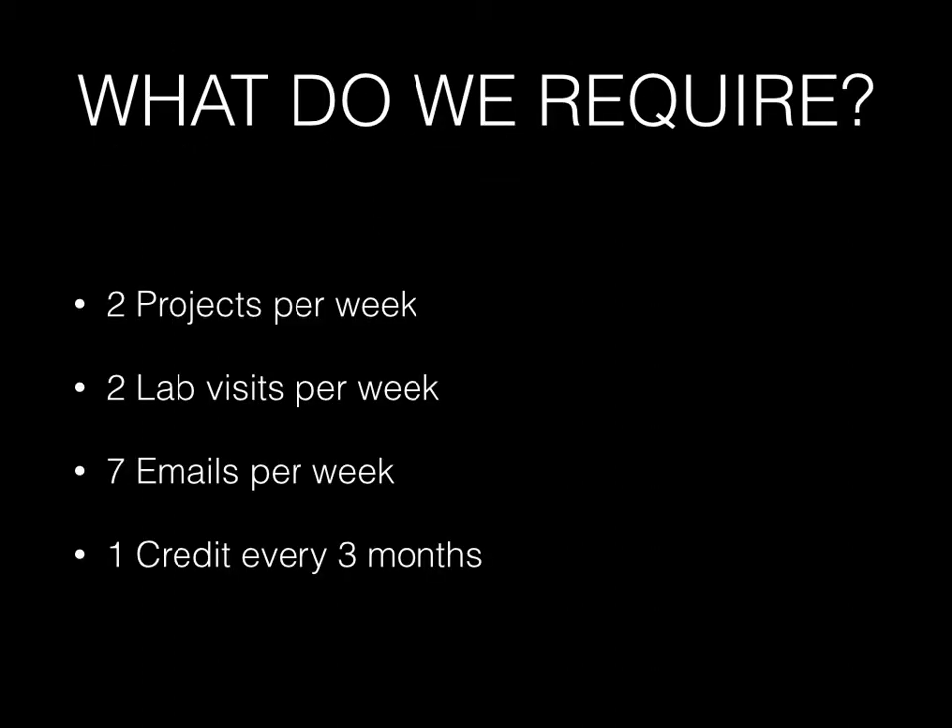Let's look at what we require in the program. Our requirements are very simple, but also very difficult because they require a lot of self-discipline. We require two projects per week. We also require two lab visits per week during the traditional school year, although we go all year round. We require seven emails per week — that's an email a day to your mentor. And you need to earn one credit every three months, which works out to four credits a year, about two credits less than a traditional student would earn in a year.